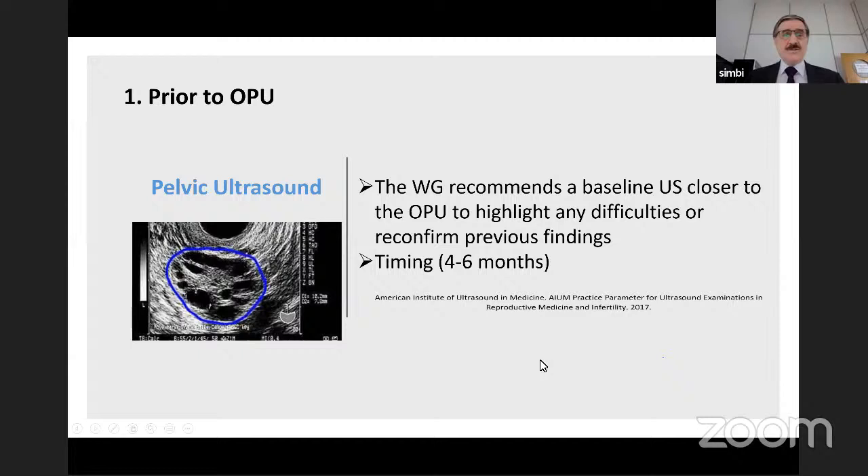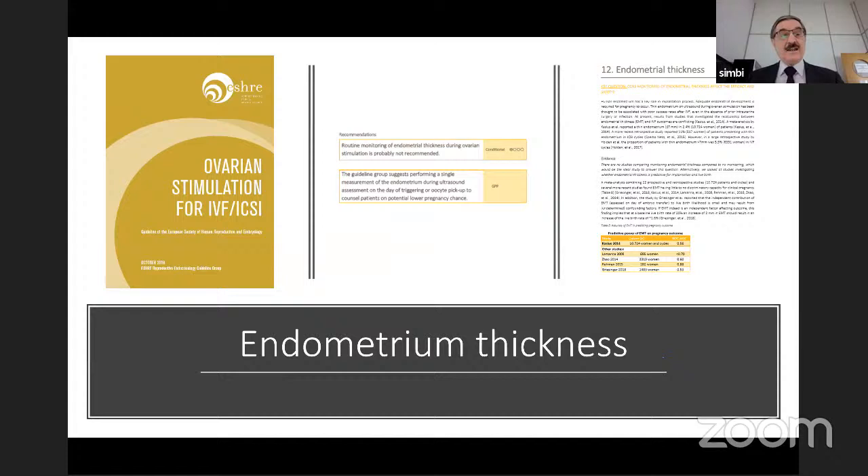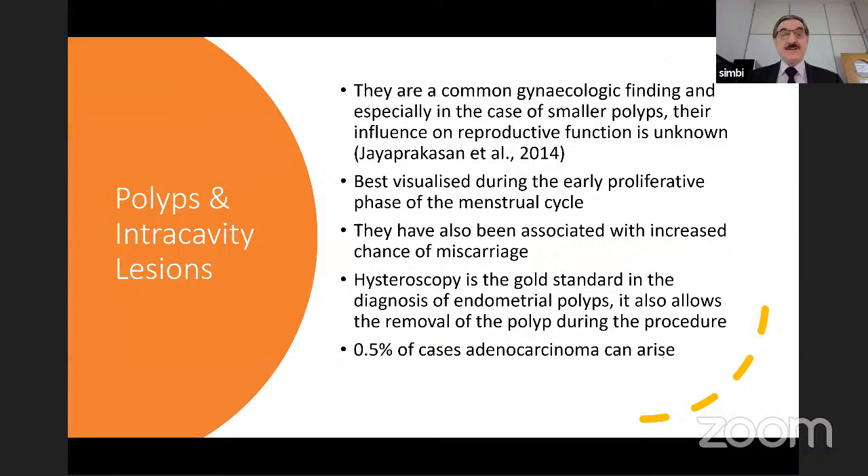The guidelines cover the whole journey: steps prior to ovum pickup — what you should do — and during ovum pickup, including looking at the baseline scan, oocytes, and follicle count. That guideline integrated well with ovarian stimulation for IVF and ICSI, because ultrasound forms an integral part of monitoring ovarian response. You want to look at endometrial thickness and its compatibility with hormone timing, and also identify intracavity lesions, polyps, their relevance, and what to do if you see them before treatment — you may have to remove them if they are big enough to impact treatment outcome.